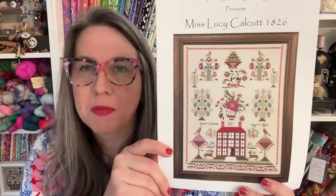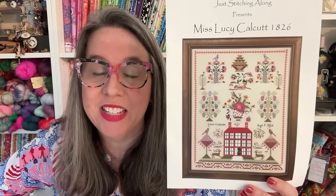This is by Just Stitchin' Along. I started this on July 1, 2022 — so it's been a hot minute. This was for Handmade by Sarah W's birthday stitch-along. Now hers is done and it's beautiful. If you haven't watched Handmade by Sarah W, pause and go see the finish — I'll link her below. I am nowhere near finished, but slow and steady, there's no race. This is Miss Lucy Calcutt, 1826, and I pulled her out for two days of work.